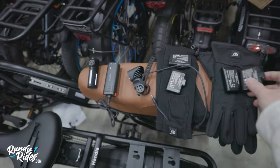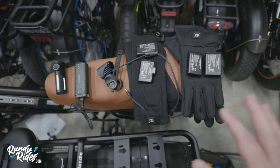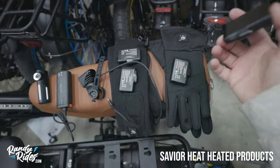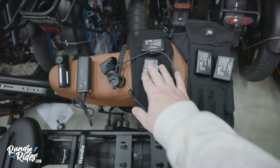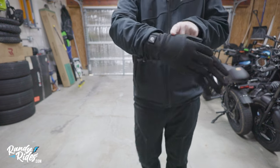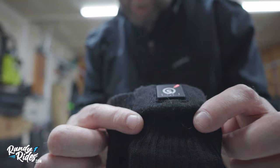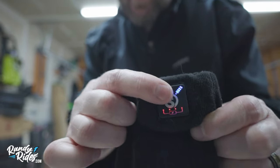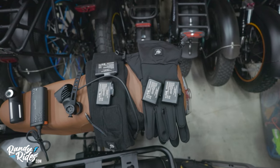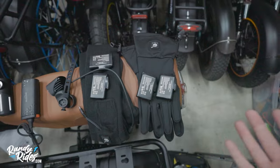That leads us to the last part — two products I haven't tested yet, so I can't give full recommendations, but I wanted to mention them. These are heated gloves and heated socks by Savior Heat. They include rechargeable batteries — two per pack — for each hand and each foot, and come with an AC charger with two plugs. They have three different heat levels and a battery indicator. These are products I've been wanting to test for years — they sent them to me for a review video, so you'll see that coming soon after a few months of use.